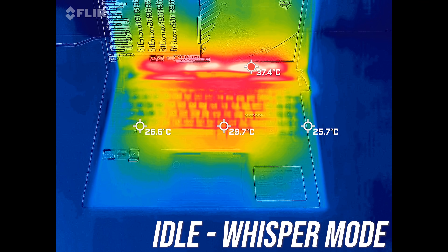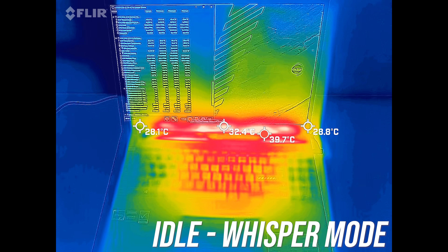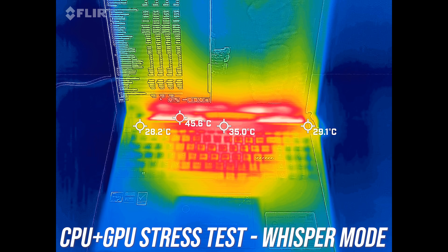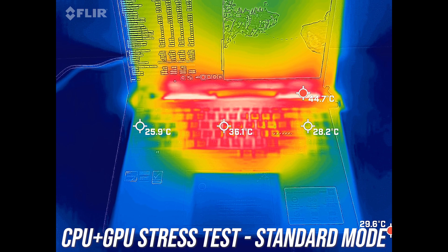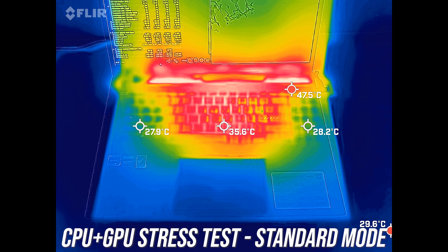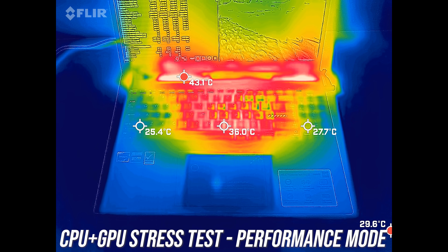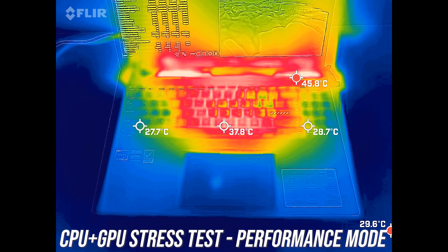The keyboard was around the normal 30 degrees Celsius at idle, so cool. It's only a little warmer in the middle of the keyboard during stress tests. The back where the air exhausts was hotter, but you're not touching there. In standard mode it gets a few degrees warmer, but the wrist rest area was still cool and the keyboard was only a little warm. The highest performance mode still only felt warm — not hot or uncomfortable at all — but the fans also increased to compensate for higher power limits.